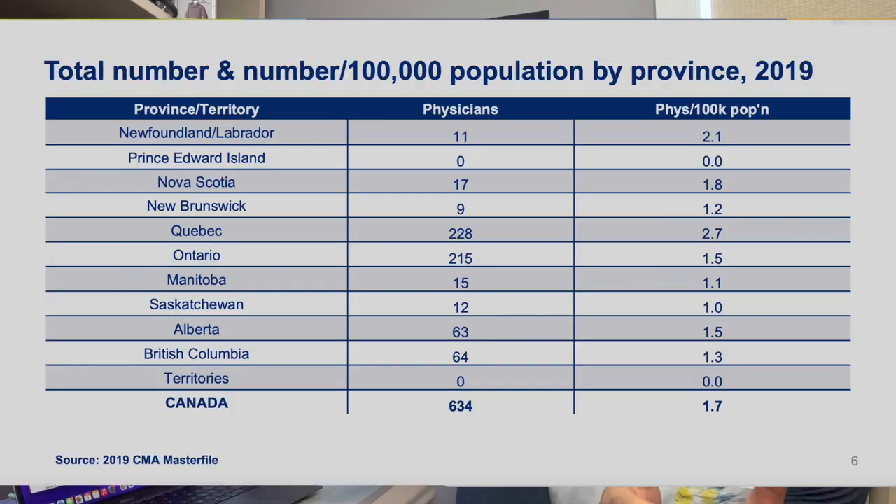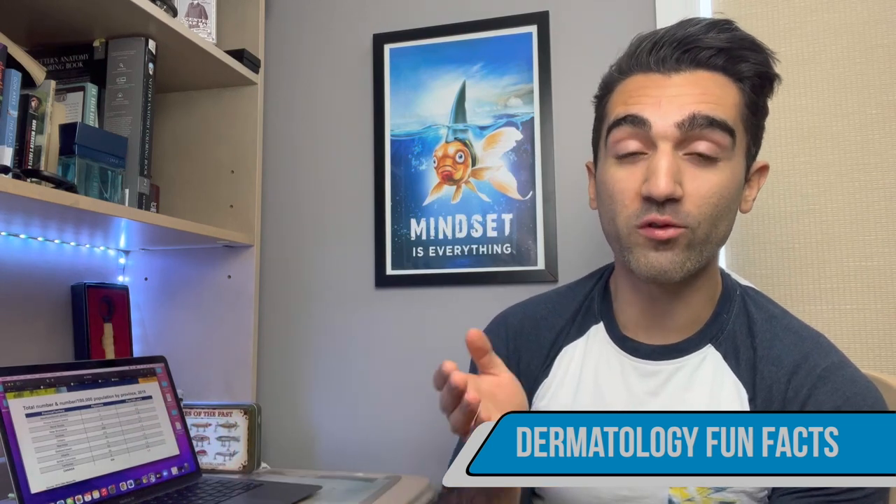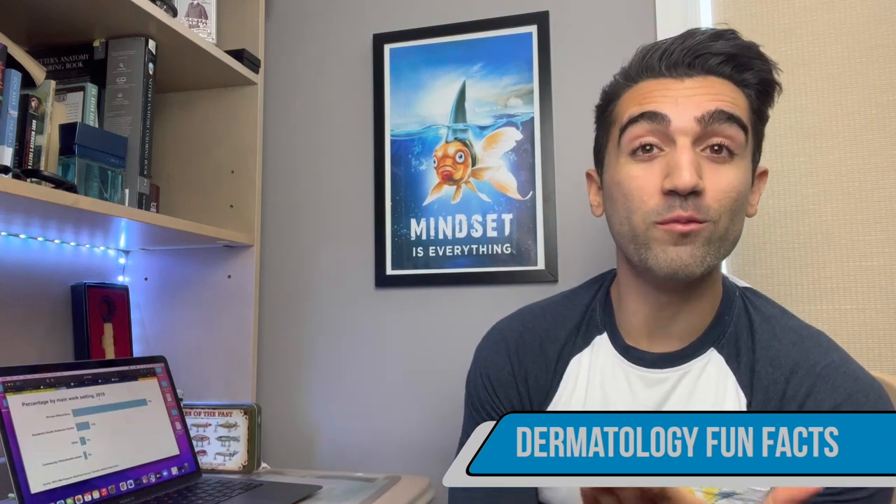When you look at the breakdown of how many dermatologists there are in Canada, they're also relatively rare. There are about 1.7 — roughly two — dermatologists for every 100,000 people in a given population, and that changes by province. There are also family doctors that do additional training in dermatology and have extended their scope of practice, but as far as Royal College trained dermatology graduates go, this is why you see them so infrequently.